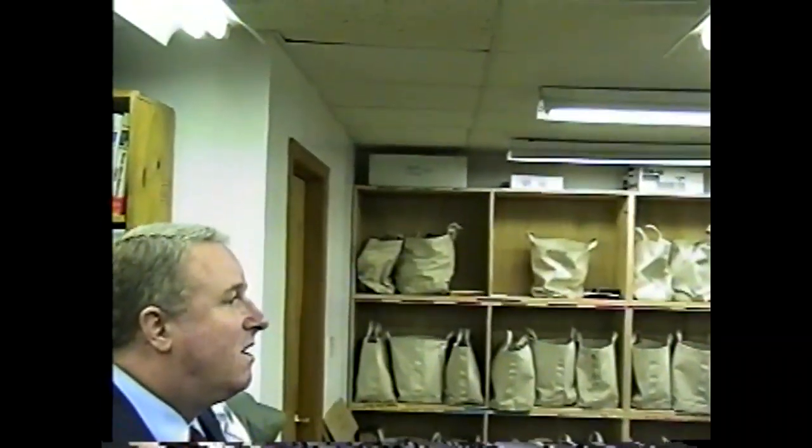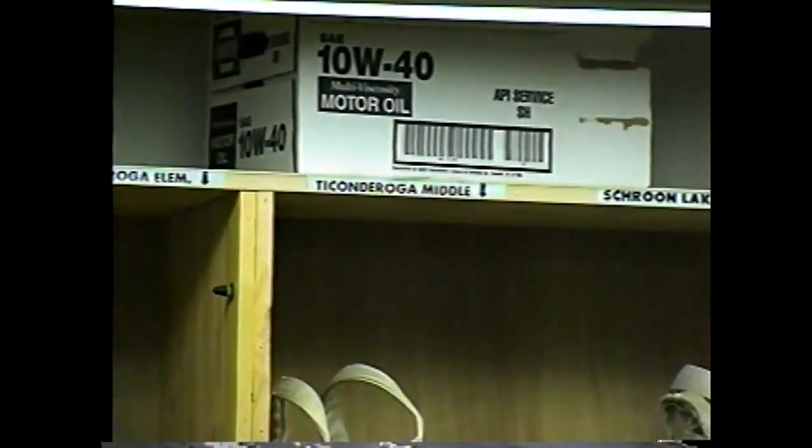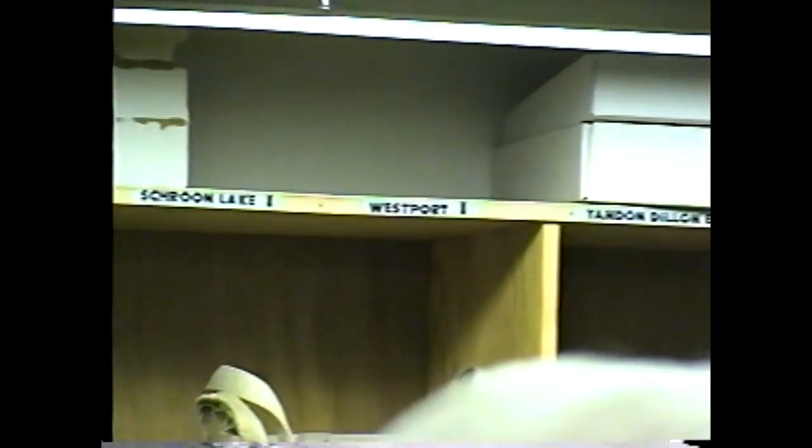This is what we call our mailbag courier system. Each school that participates has a mailbag — actually they have two. Each bus driver comes in in the morning, takes the empty mailbag that he brought up yesterday with the media, puts it here, and takes the one that has today's items in it and brings it back. It's an ongoing thing.